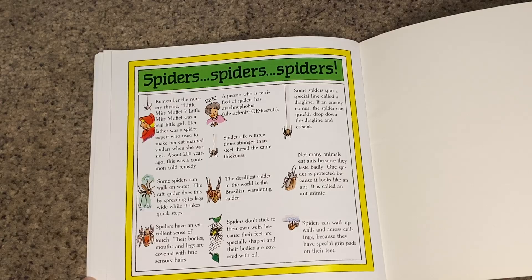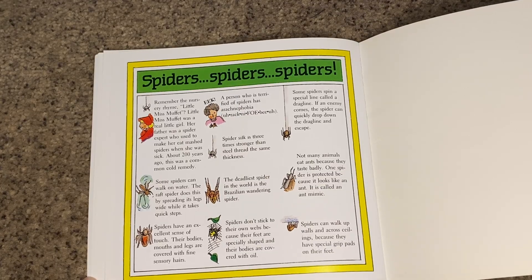Some spiders can walk on water. The raft spider does this by spreading its legs wide while it takes quick steps. Spiders have an excellent sense of touch — their bodies, mouths, and legs are covered with fine sensory hairs.